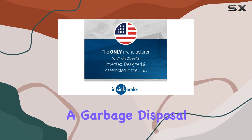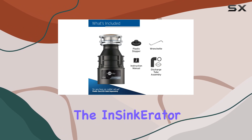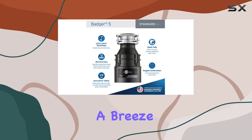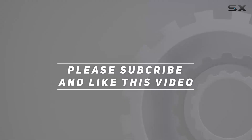If you're in the market for a garbage disposal that gets the job done without breaking the bank, look no further than the InSinkErator Badger 5. It's time to upgrade your kitchen and make waste disposal a breeze. Check out the video description for an updated price, and thank you for watching.